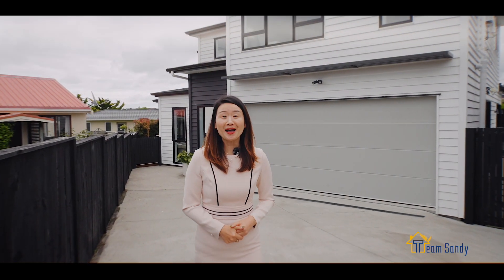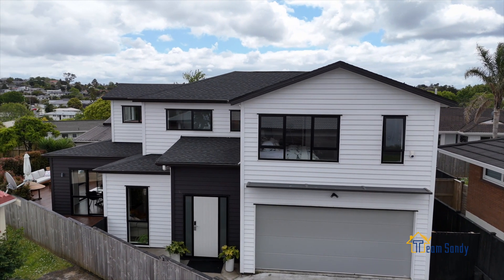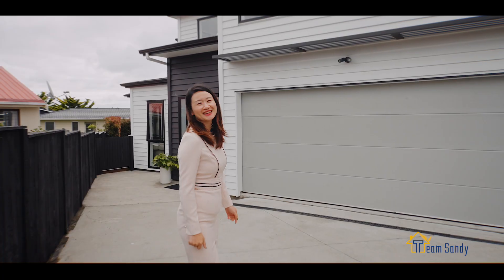Hi, Sandy here. Welcome to this spacious family home situated on a quiet cul-de-sac, ideal for big families or investors. Come and take a look.